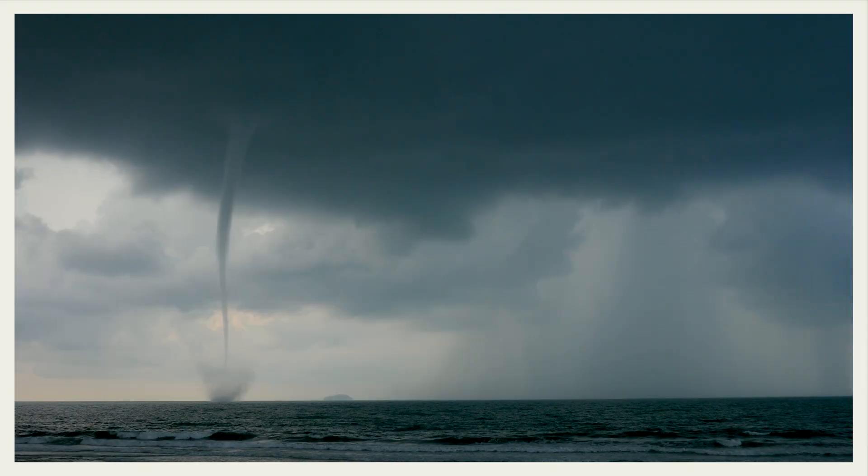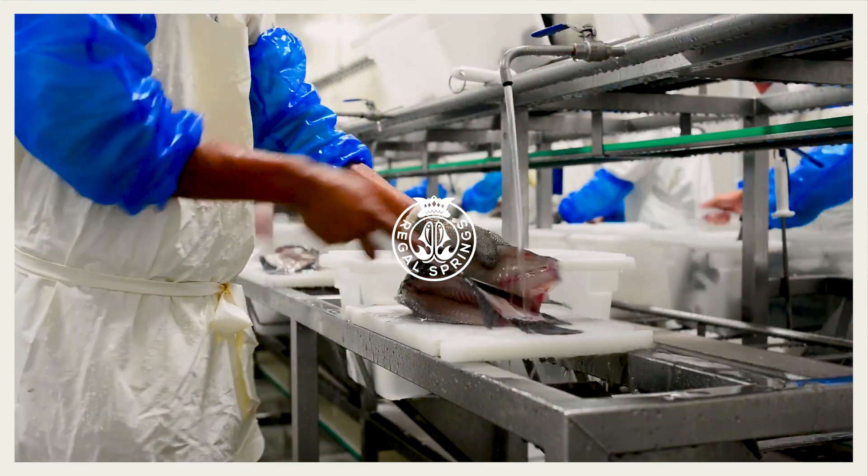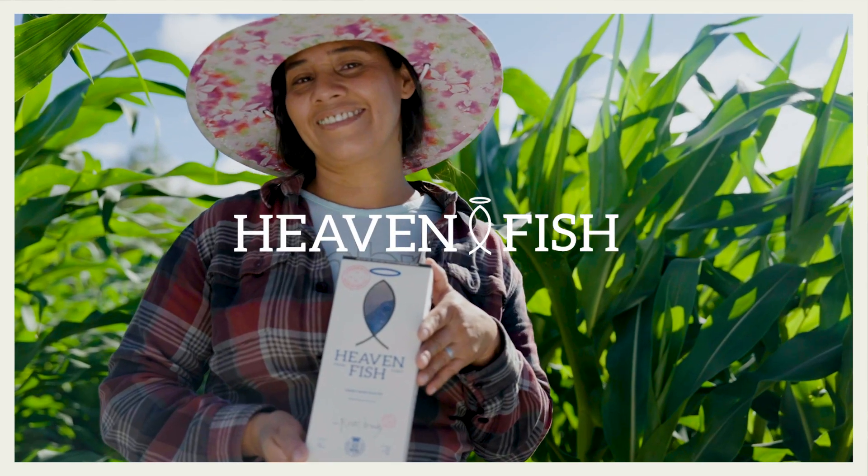This phenomenon is caused by tornadoes near the coastline. People called it a miracle. Here at Regal Springs, one of the largest fish wholesalers in the world, we call it heaven fish.